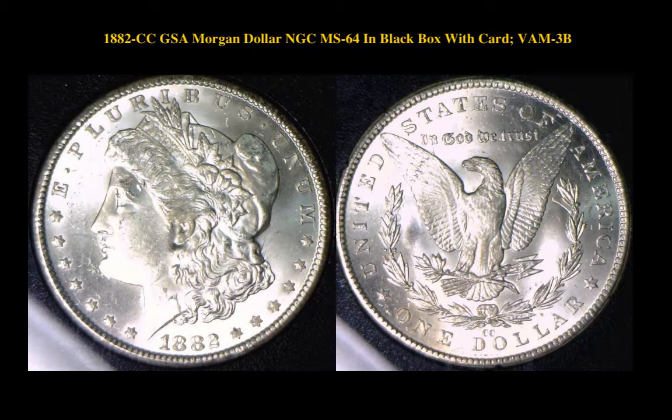1882 CC GSA Morgan Dollar NGC MS64 in black box with card, VAM 3B.